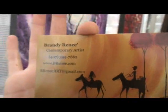We always ask everyone if they have a website. Tell us the name of your website. BeRenee.com. There it is — BeRenee.com. Thanks a lot. Appreciate it, Brandy. Good luck.